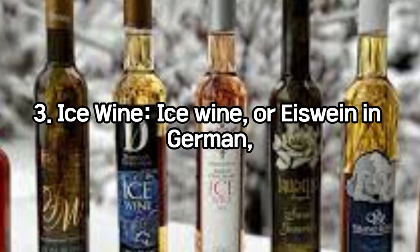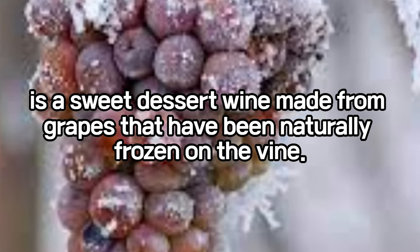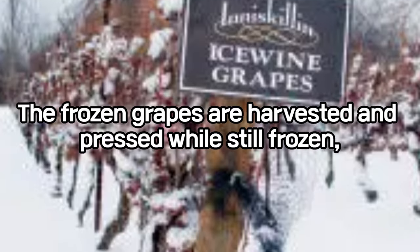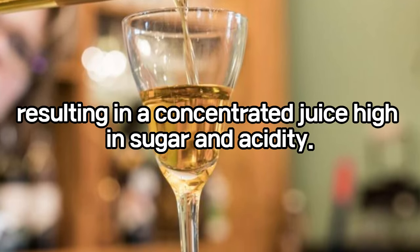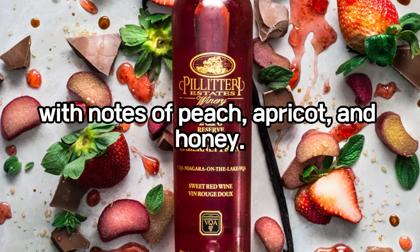Ice wine, or Eiswein in German, is a sweet dessert wine made from grapes that have been naturally frozen on the vine. It is produced in cold-climate regions such as Canada, Germany, and Austria. The frozen grapes are harvested and pressed while still frozen, resulting in a concentrated juice high in sugar and acidity. Ice wine typically exhibits intense fruit flavors, with notes of peach, apricot, and honey.